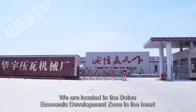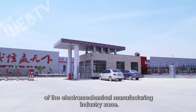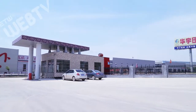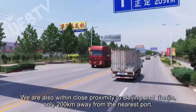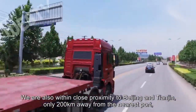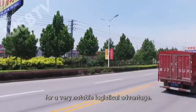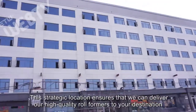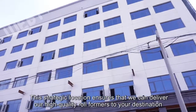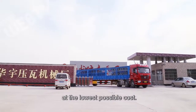We are located in the Boutou Economic Development Zone in the heart of the Electrochemical Manufacturing Industry Zone. We are also within close proximity to Beijing and Tianjin, only 200 kilometers away from the nearest port, for a very notable logistical advantage. This strategic location ensures that we can deliver our high quality roll formers to your destination at the lowest possible cost.